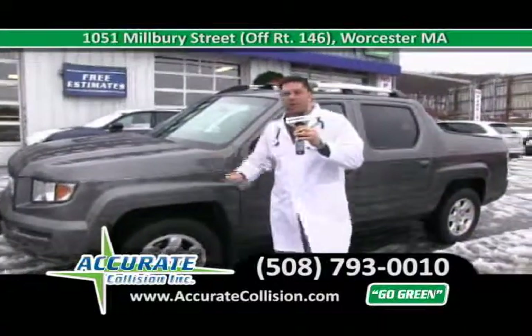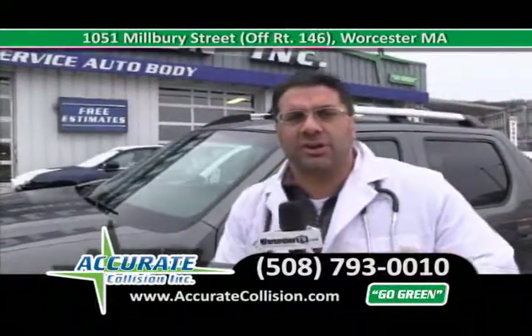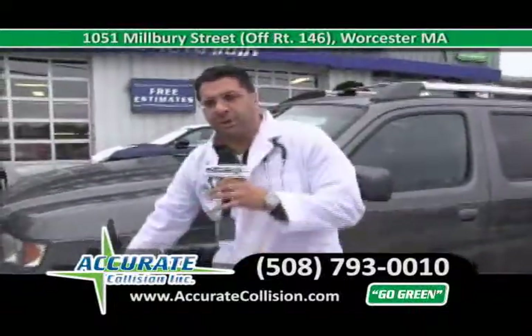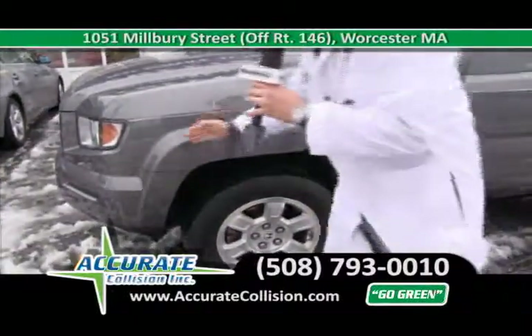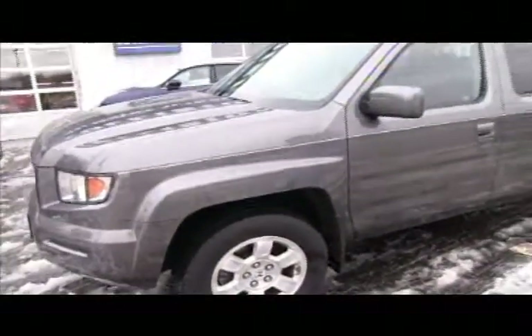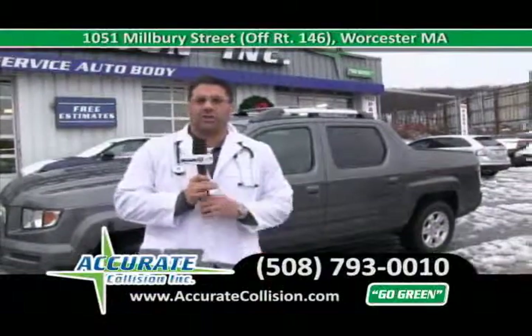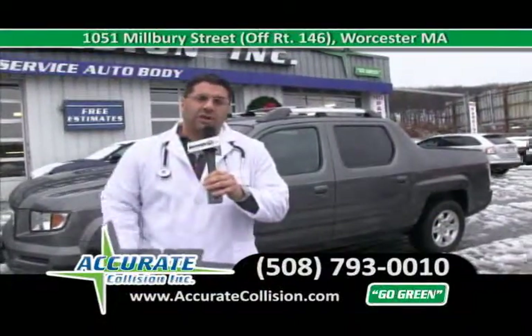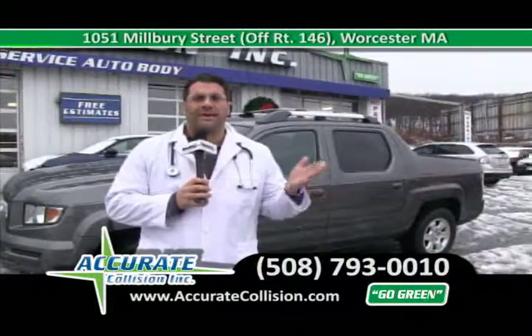Accurate Collision will handle any vehicle you have in an accident — from a Ferrari to a Jaguar, Honda, Mercedes, Nissan, whatever you drive. We put a brand new front bumper on this vehicle and fought with the insurance company to make sure we blended the car out so the bumper and fender would match. Our water-based paint system is the same paint used on these cars from the factory, so we make sure it's a dead-on match. Accurate Collision is proud to be a green auto body shop and one of the only green auto body shops in Worcester County. Call us at 508-793-0010 to have your car fixed the right way.